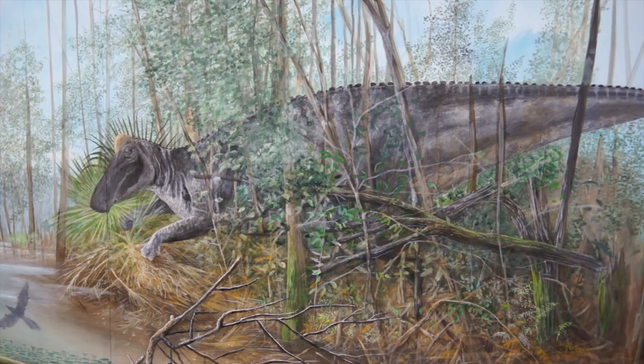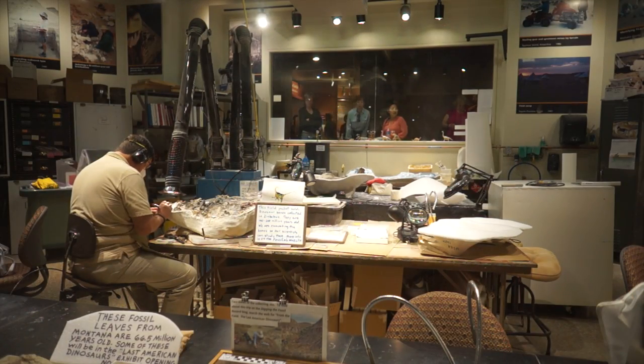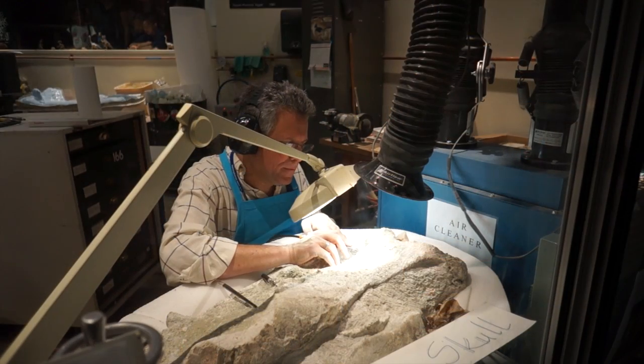They'll also see representations of what the late Cretaceous environment might have looked like. They'll see volunteers and staff working in a fossil lab preparatory gallery as they prep out specimens that are coming from the field every summer over the next five years, and then those same specimens will go into a display case just outside the fossil lab.